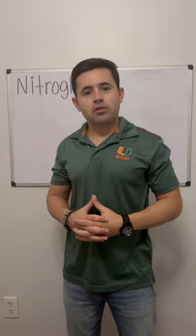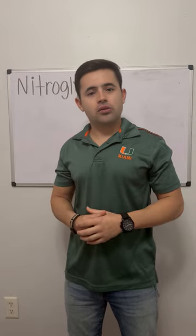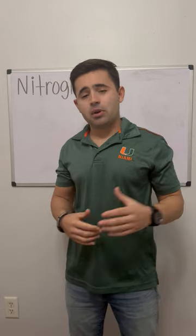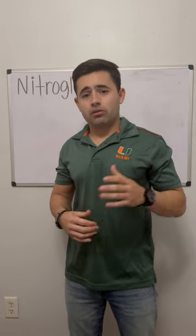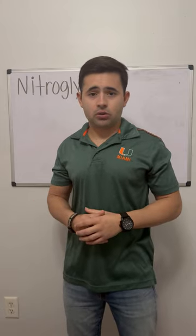Good morning, my name is Christopher Alpesar and I am a firefighter paramedic in South Florida. In today's lecture I'm going to be talking about the medication known as nitroglycerin. This medication can be given through a doctor's prescription and is given throughout many EMS agencies throughout the country.